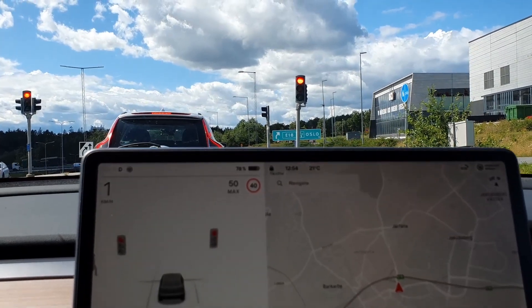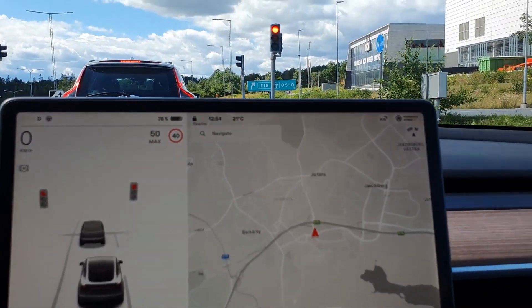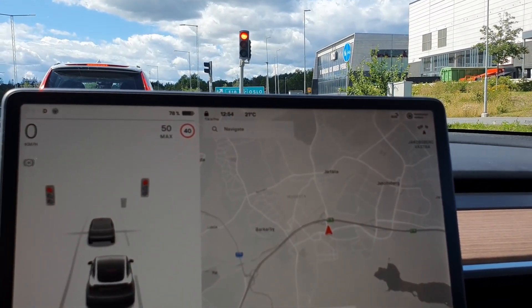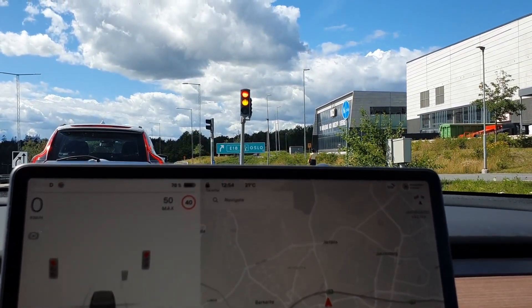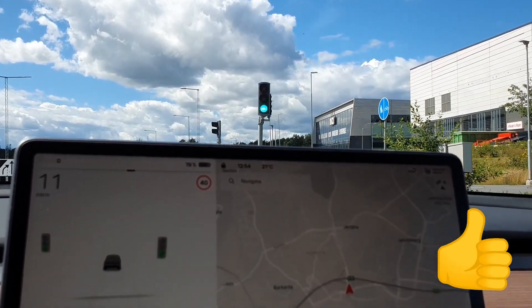Now I'm standing behind another car. I'm not sure, but hopefully it will react to this situation too. And yeah — we got the chime!